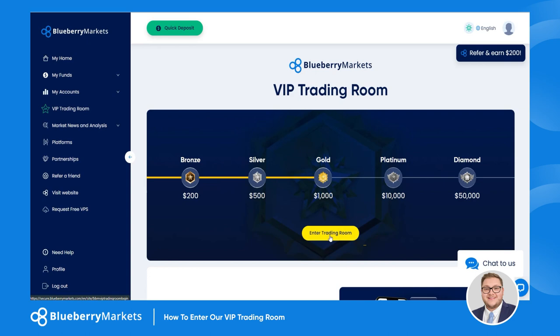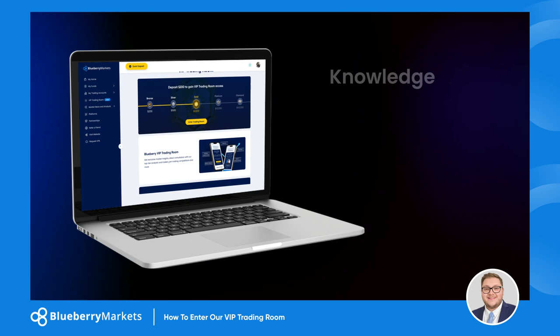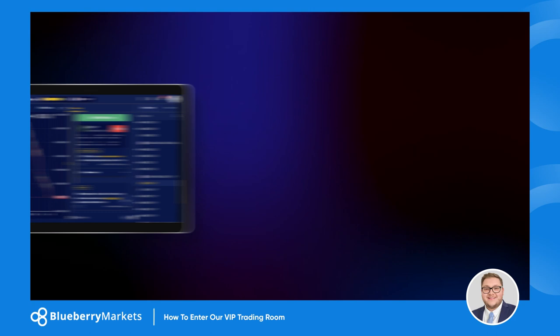Click on 'Enter the Trading Room' and you'll be guided to a login page — this is where you create your account. Once inside, the benefits are immense. You're not just trading, you're evolving with a community of top-tier experts and analysts. It's a space where knowledge, strategy, and market insights offer you an unmatched trading environment.